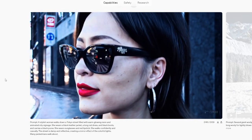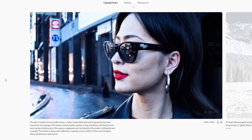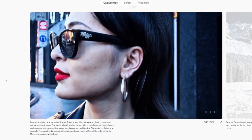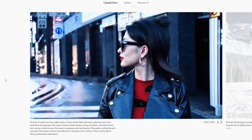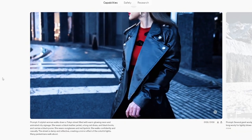A close-up shot of her face. This AI model has a lot more temporal stability than any text-to-video AI we've seen in the past. Clearly there's been an architectural breakthrough to allow this level of stability.